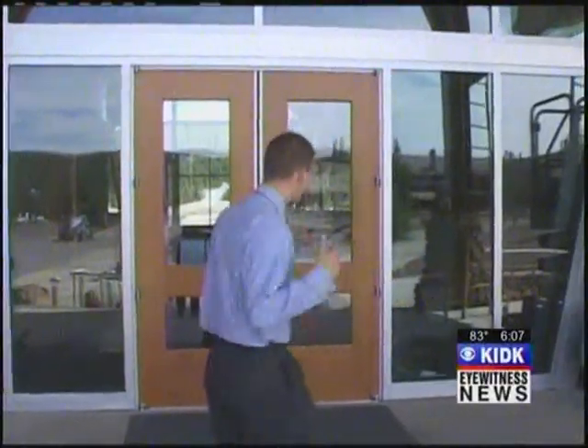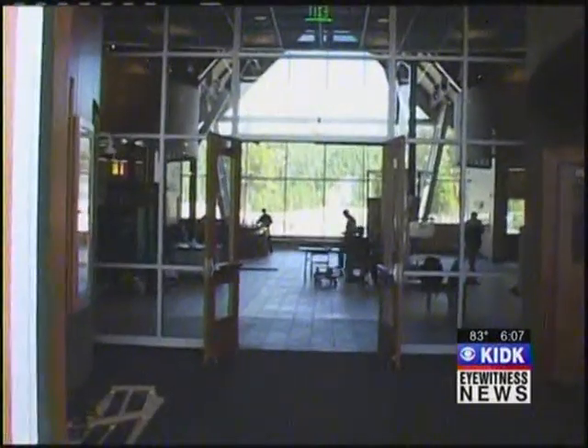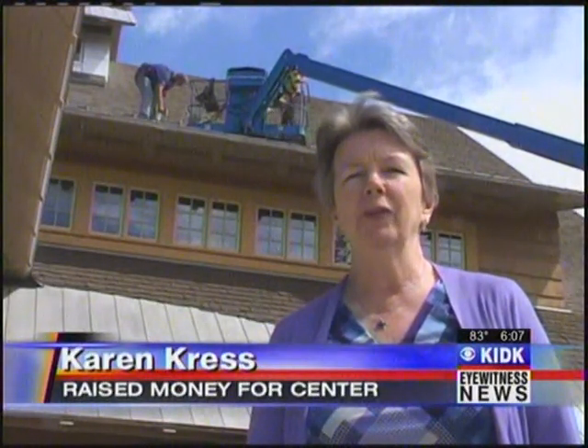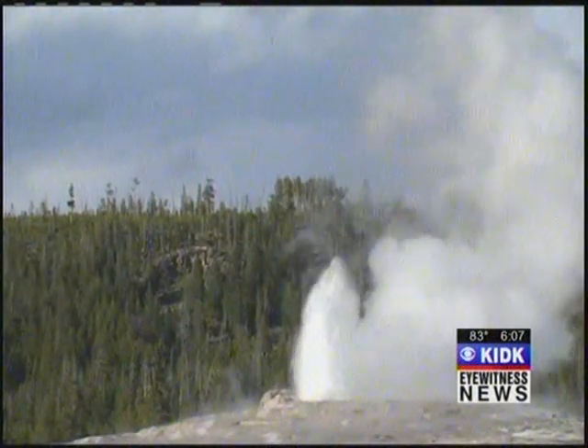The new visitor center has a prime piece of real estate. Now, as you follow me in here, you can see the grand view of the Old Faithful geyser. We really hope that this is going to have an incredible impact on visitors, to really get a strong science lesson on what is happening with the geothermal features.